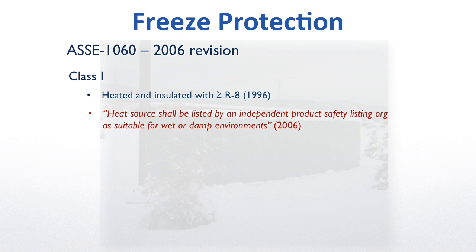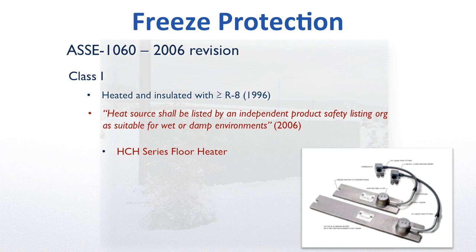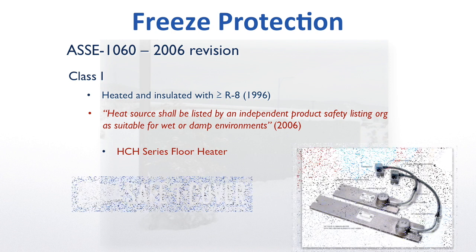In fact, among the many national enclosure brands, only two ship with a heater that meets the standard as defined by that new language, according to research recently completed by representatives for the state of North Carolina. Of the two, the one they chose is the HCH Series floor heater shown here, and only one manufacturer ships with this heater in it — the Safety Cover.